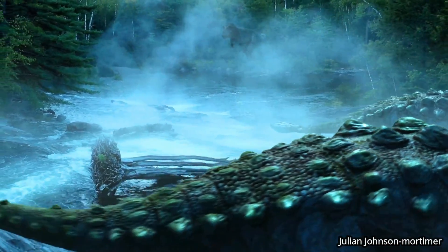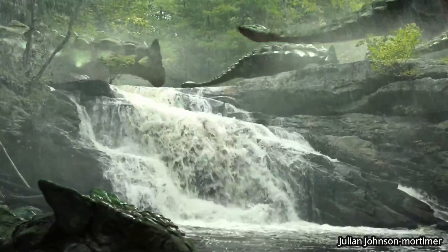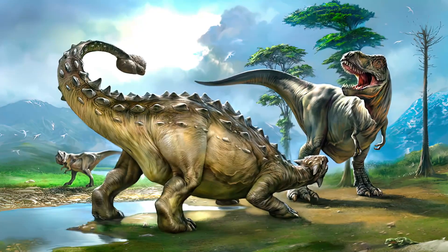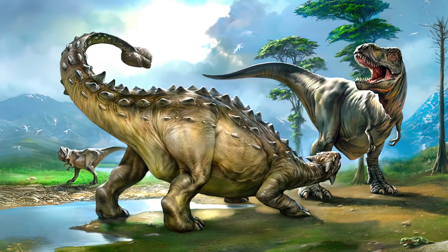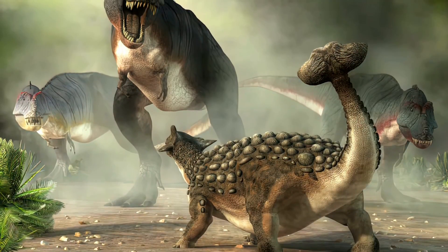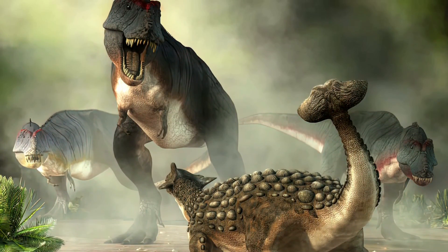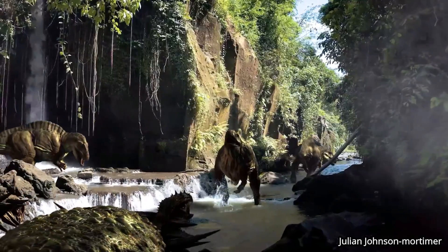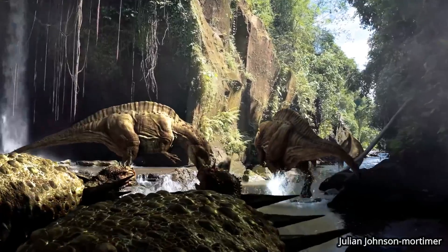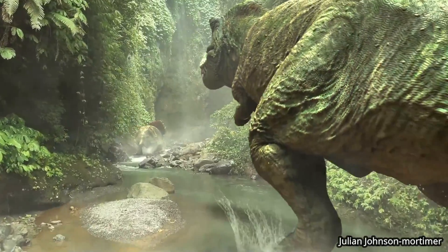Ankylosaurus was a prehistoric tank of the late Cretaceous period that lived in western North America some 70 million to 66 million years ago. This unusual four-legged dinosaur had a squat body covered with bony plates that were studded with spikes. At its tail, the plates fused together to form a thick club that the dinosaur could swing to fend off threats. This impressive defense offered Ankylosaurus protection from large land predators such as the Tyrannosaurus rex, which also roamed North America around this time.